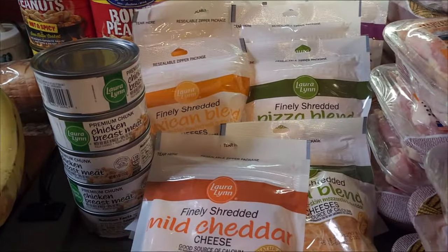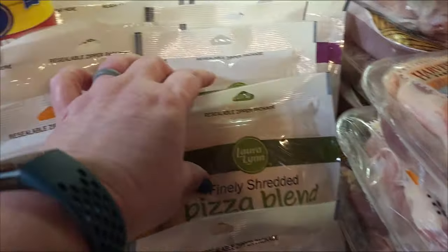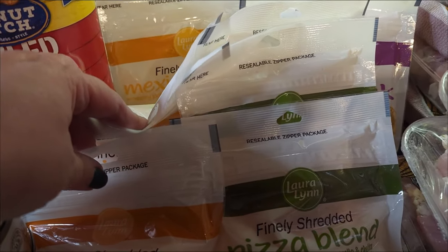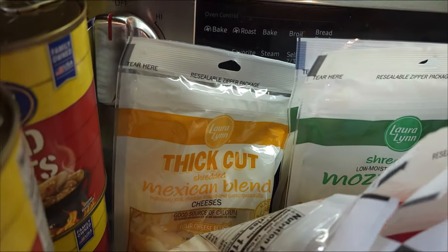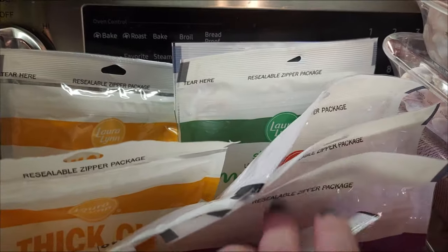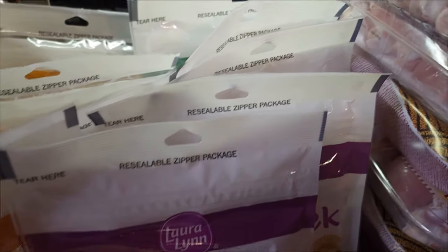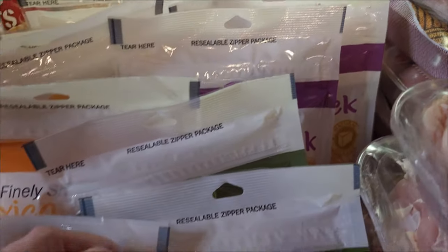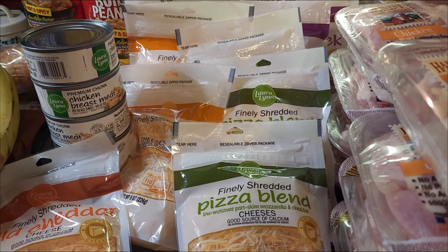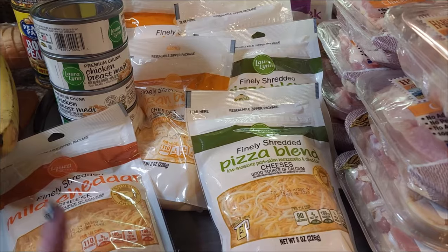I got 16 bags of cheese — mild cheddar, three of the pizza blend, several of the Mexican blend because we didn't have any, two of the thick cut Mexican blend, two mozzarella, two sharp, two Colby Jack, and three pizza blends. With what I already have — the blocks and other shredded cheese — y'all, we're good on cheese for the year. That's done. $1.58 a bag — that was a deal.